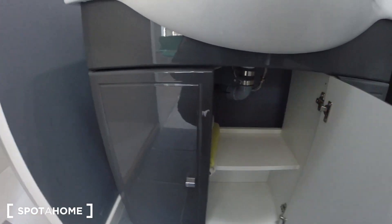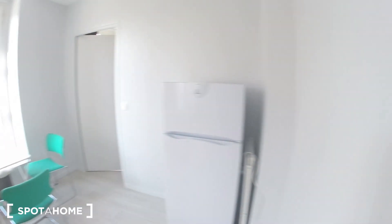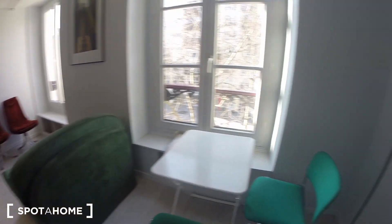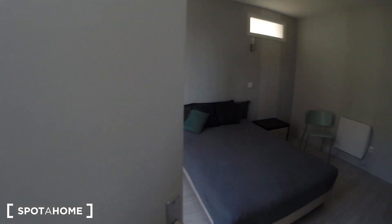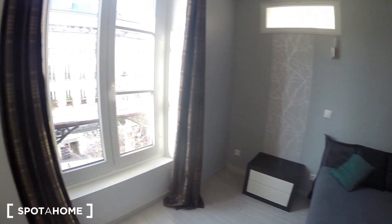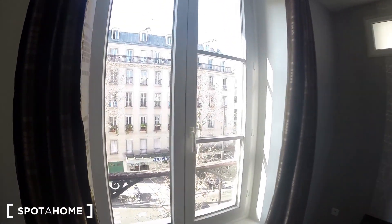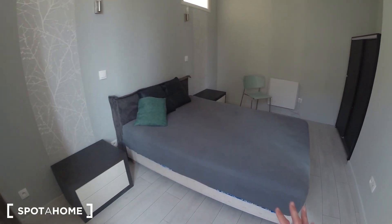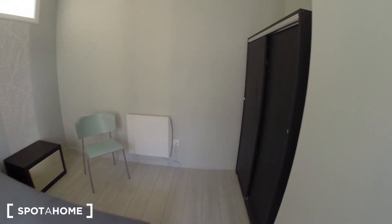Here you have a closet. Small dining table near the window. And here you have the bedroom. It's a really big bedroom, with also a big window, a lot of light. Very nice. You have a double bed and the closet here. And here you have the shelving.